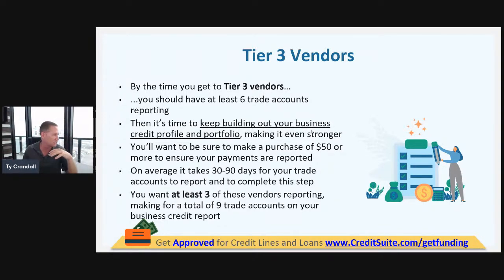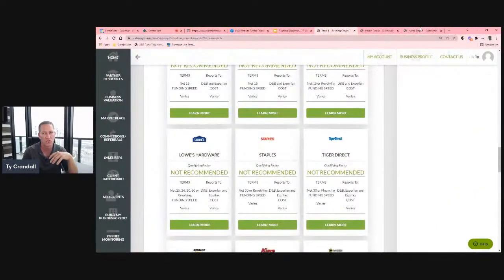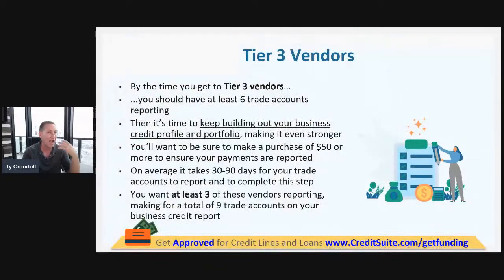Then you start getting into tier two — Home Depot, Office Depot, Staples, Lowe's, and a lot of these major retailers — getting approved without a personal guarantee and credit check. For tier three vendors, you need to have at least six accounts on your business credit reports before you even get to this step.